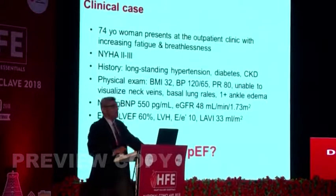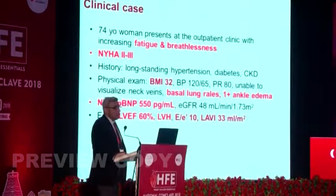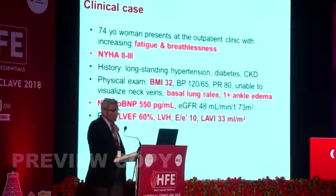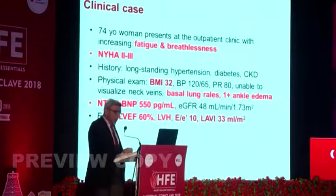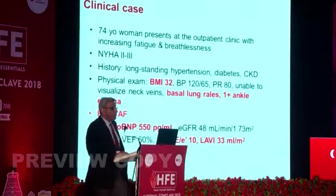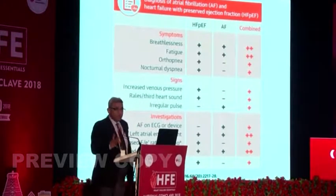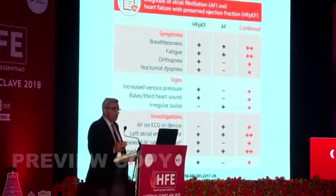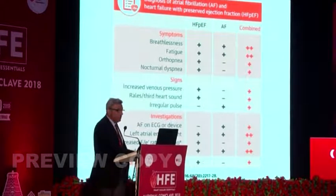So is this HFpEF? What is unique: fatigue, breathlessness, NYHA class 2-3, obese, signs of heart failure, biomarker evidence of heart failure, and structural changes consistent with HFpEF. We also look at the EKG and find atrial fibrillation — another confounder, because atrial fibrillation can cause atrial remodeling and be confused with HFpEF, but HFpEF and atrial fibrillation can actually be combined.